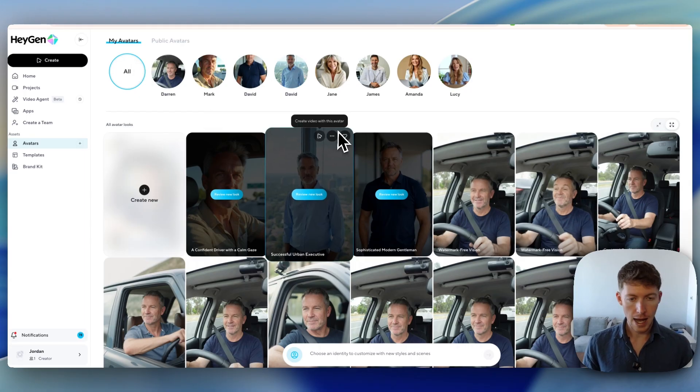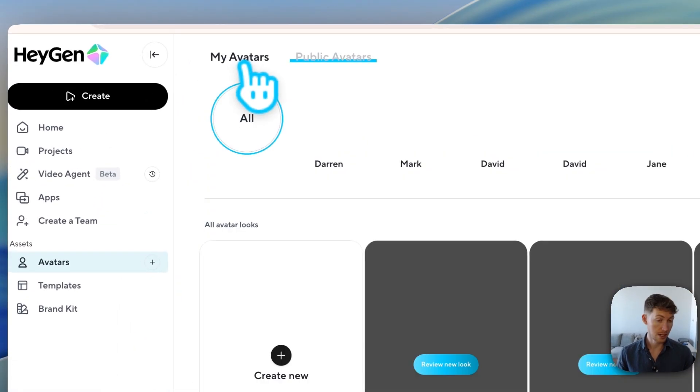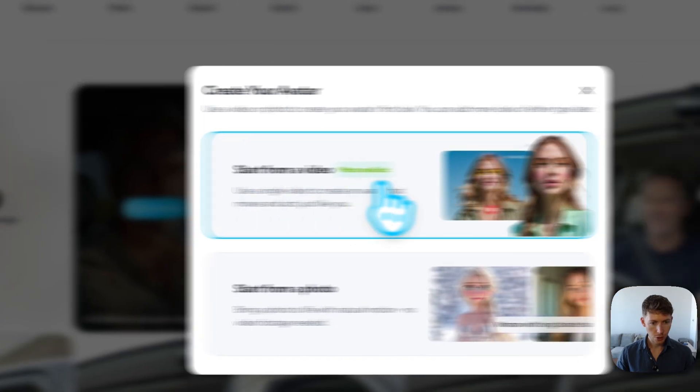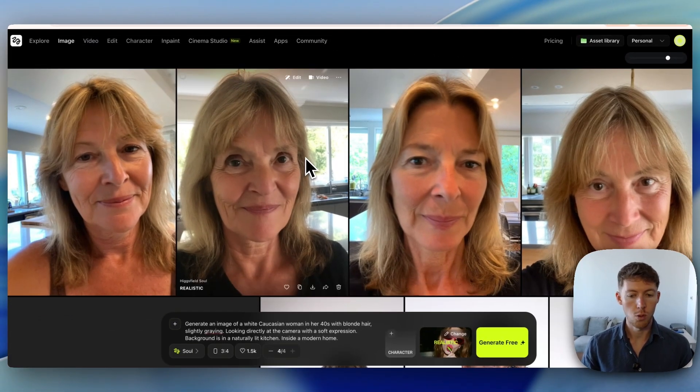Come to HeyGen.com — they have a lot of existing avatars you can use publicly. But I found it's better to create your own because the lip sync actually turns out better. So create a new one, start from a photo, and upload a photo. The way I get a photo is I go to Higgsfield — Higgsfield.ai — where you can create images of your avatar.